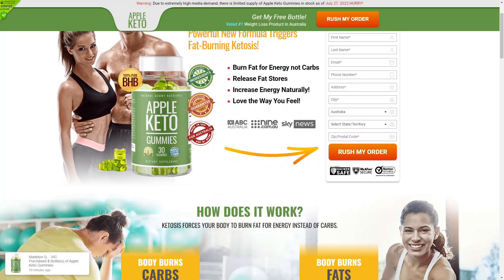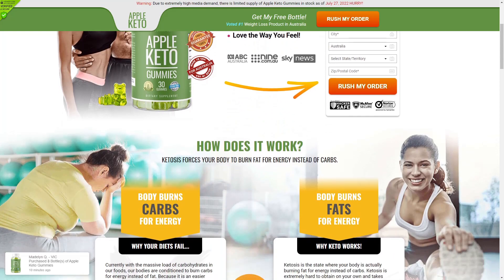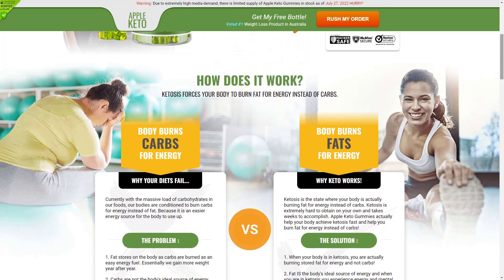Hi, my name is Ellen and today I'm going to tell you everything you need to know about Apple Keto Gummies before you actually buy the product. I also have two really important warnings, so pay close attention to what I have to tell you.